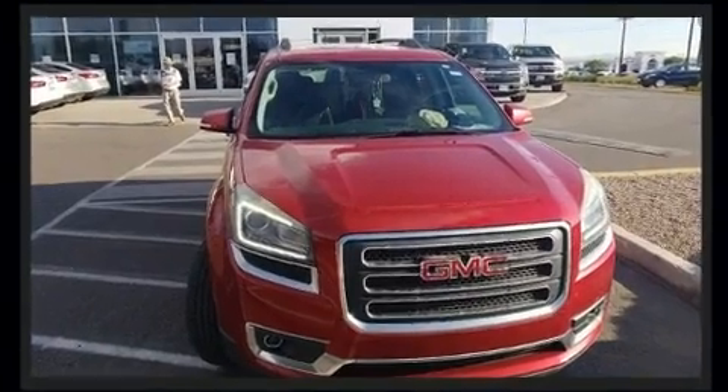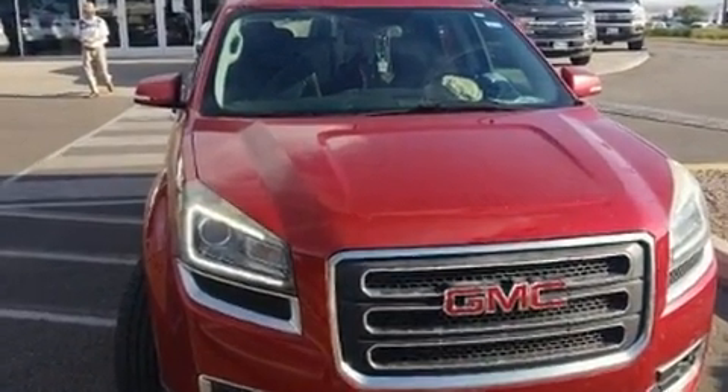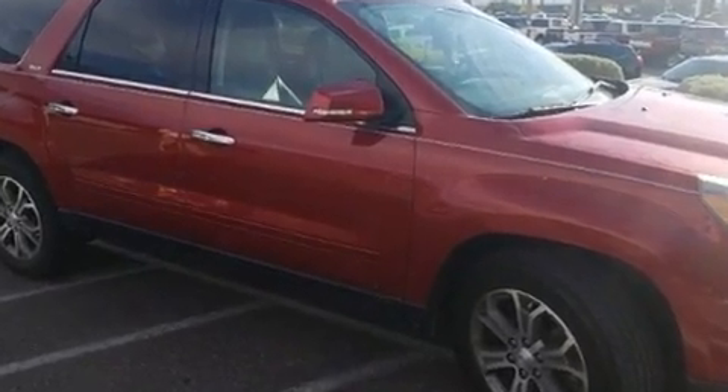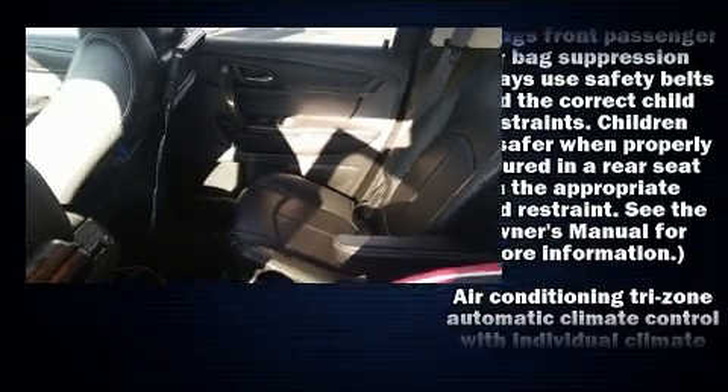Top features include front dual-zone air conditioning, leather upholstery, a rear window wiper, a power seat, heated seats, a power liftgate, and much more.